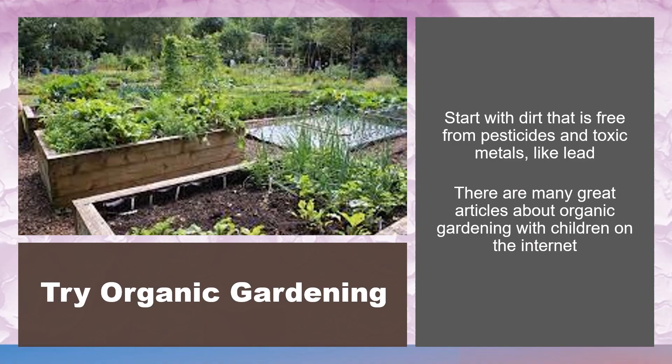Try organic gardening. Organic gardening simply means that the plants are grown without the use of any chemicals added along the way. Start with dirt that is free from pesticides or toxic materials such as lead. Any gardening center sells organic potting soil and compost for about the same cost as other types. Fruits and vegetables grown in organic gardens are nurtured only by the nutrients naturally found in the soil, the energy from the sun, and the gentle hands that help them along. They are perfect for little growing bodies and for the earth that they live on as well.